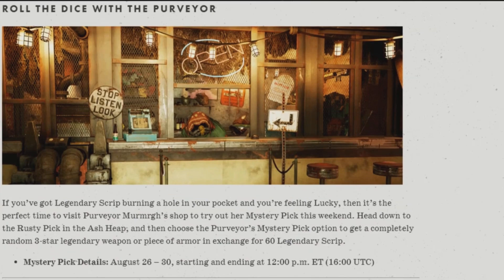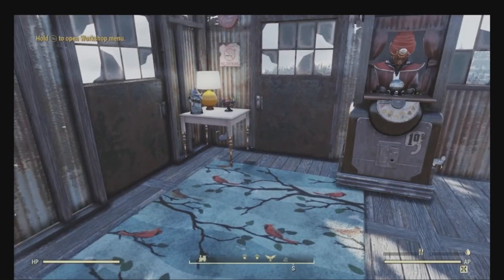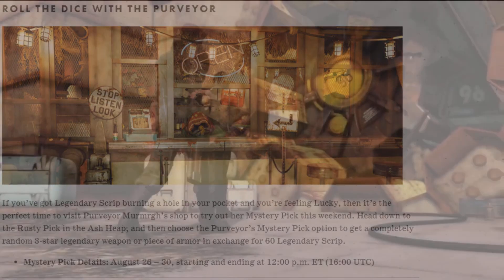Next up: roll the dice with the Purveyor. If you've got legendary script burning a hole in your pocket, the Purveyor Murmur is ready to take those for you. There's a new Mystery Pick event starting August 26th through the 30th, beginning at 12 p.m. Eastern / 9 a.m. Pacific time.